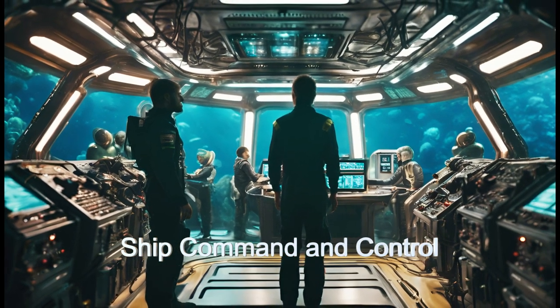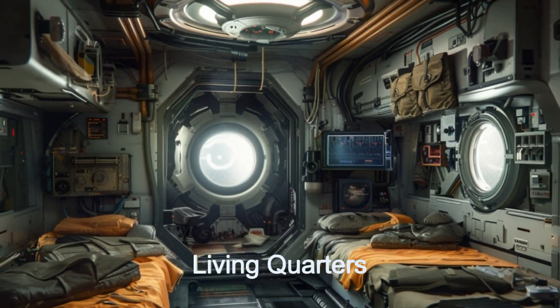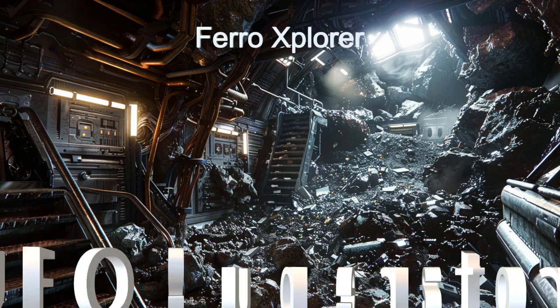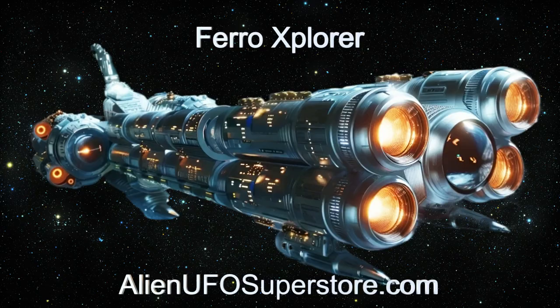Join the crew of 15 to navigate the cosmos in search of valuable resources and scientific discoveries. Discover the enigma of the Faroe Explorer. Click the link in the description to learn more. Make sure to like and subscribe for daily discoveries of new and intriguing spaceships.